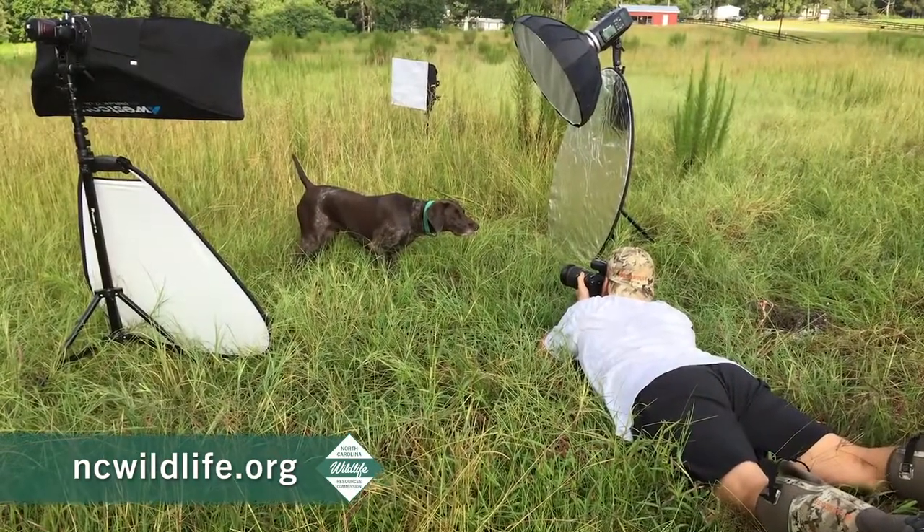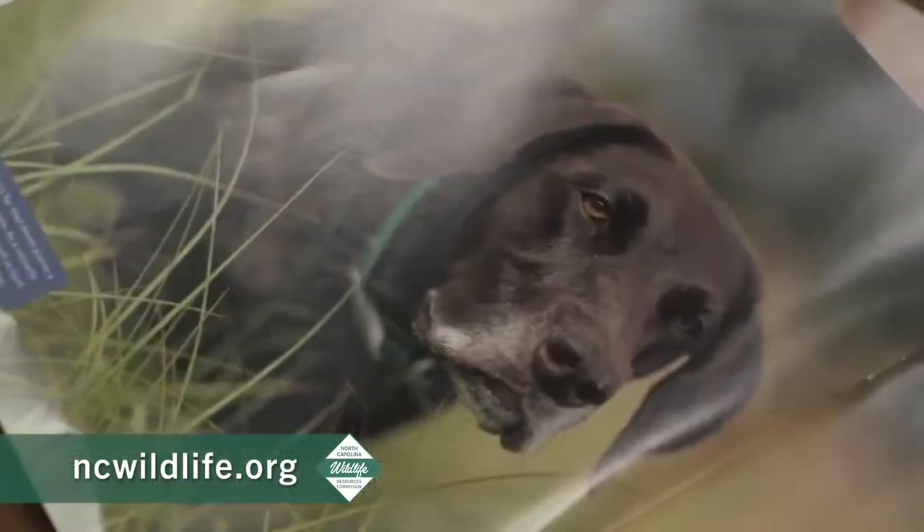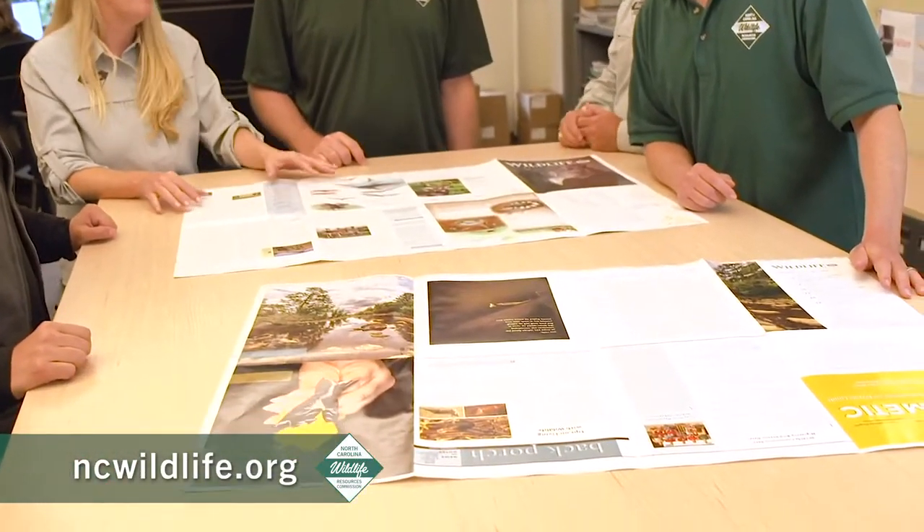To create an award-winning magazine like this, the first thing we need, of course, is content. So we begin our process a year in advance. Staff brainstorm ideas that we think would be interesting to our readers and make up an editorial calendar for the year.